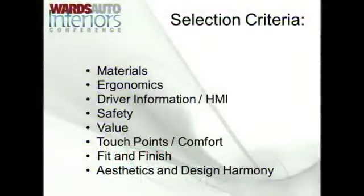In picking the winners, the editors rank every vehicle they drive. Each score sheet has a possible 100 points, and editors grade the vehicles based on these criteria: material selection, ergonomics, driver information and HMI, safety, value, touch points, comfort, fit and finish, aesthetics, and design harmony.